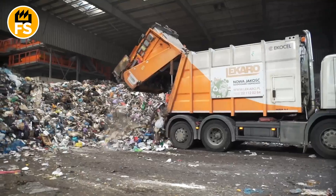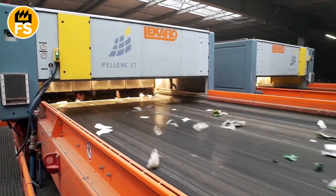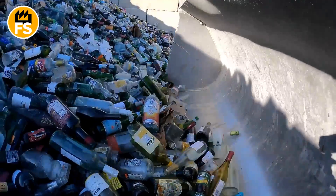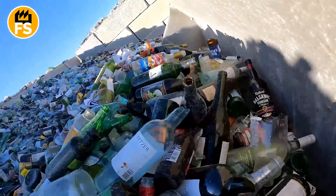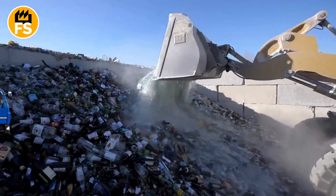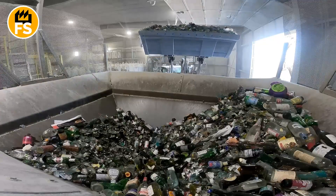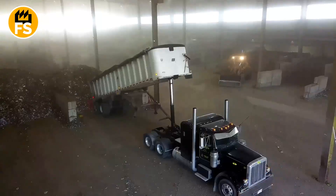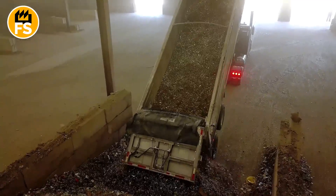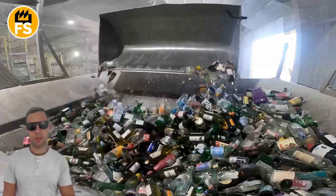Once collected, the glass is sent to recycling plants where the main processing begins. The glass bottles are collected from containers or drop-off points and transported to specialized sorting centers. Waste collection trucks periodically pick up the glass and deliver it either to sorting centers or directly to recycling plants, typically on a large scale to make transportation more efficient. At the plants or sorting stations, the trucks unload the glass bottles into large containers to begin the preparation process.